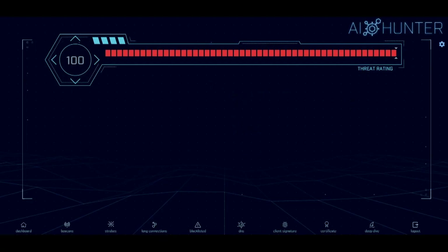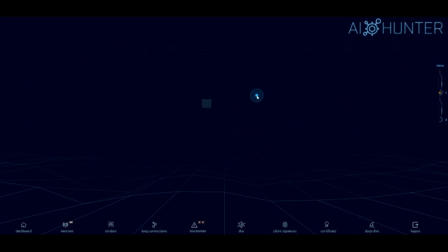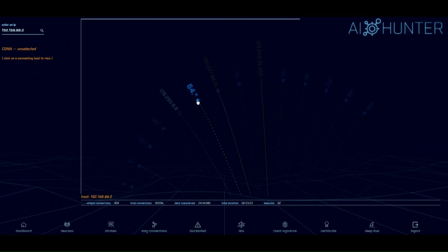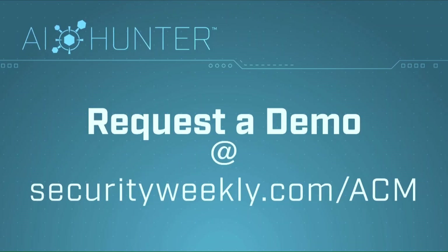Active Countermeasures has automated and streamlined techniques used by the best pen testers and threat hunters in the industry to create AI Hunter — a network threat hunting solution that does the first pass of a hunt for you to identify systems most likely to be compromised and scores the results on a scale from 0 to 100. You can then research those systems in depth with AI Hunter. Sign up for a personal demo today at securityweekly.com/ACM.